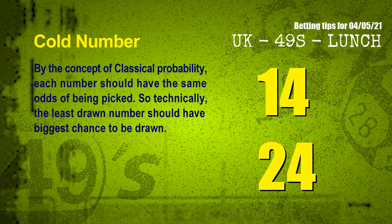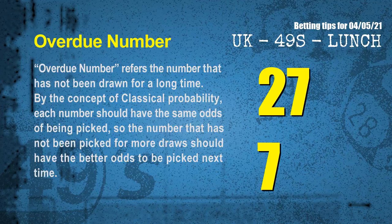In the end of this video, we have two more tips for you: cold numbers and overdue numbers. By the concept of classical probability, each number should have the same odds of being picked, so the least drawn number should have the biggest chance to be drawn. We count thousands of results and find the coldest two numbers for next draw are 14 and 24. Overdue numbers refer to numbers that have not been drawn for a long time. The most overdue two numbers for next draw are 27 and 07.